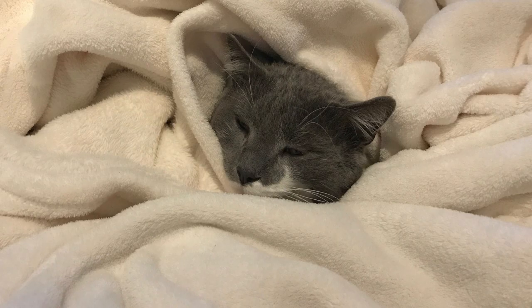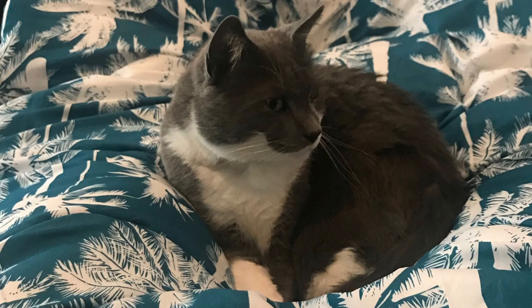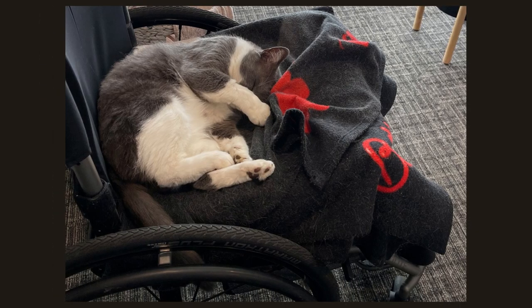Sparty calmed down and, within a month, was sleeping on our beds, exposing his tummy and loving attention, and claimed my manual wheelchair as his bed.